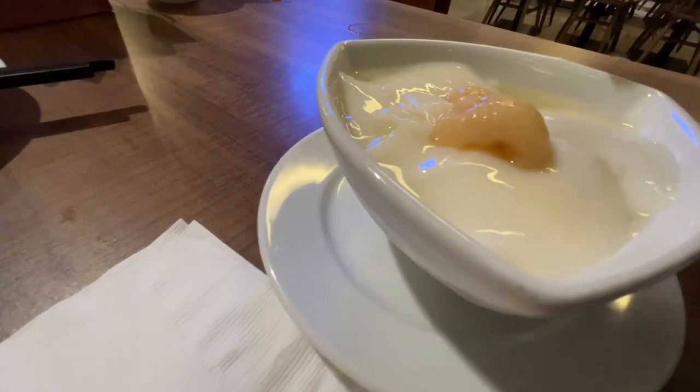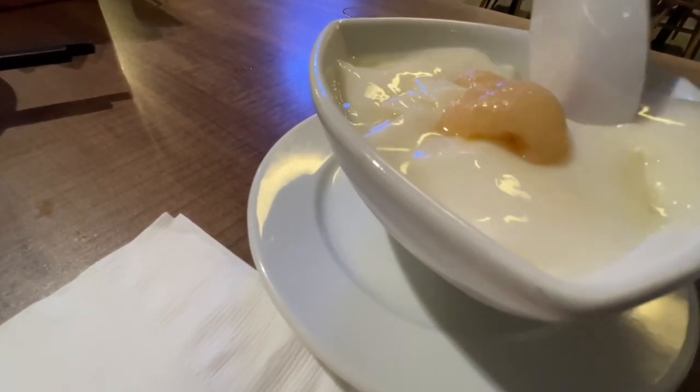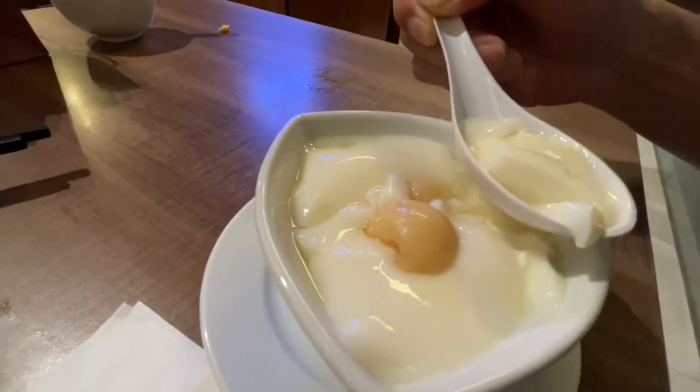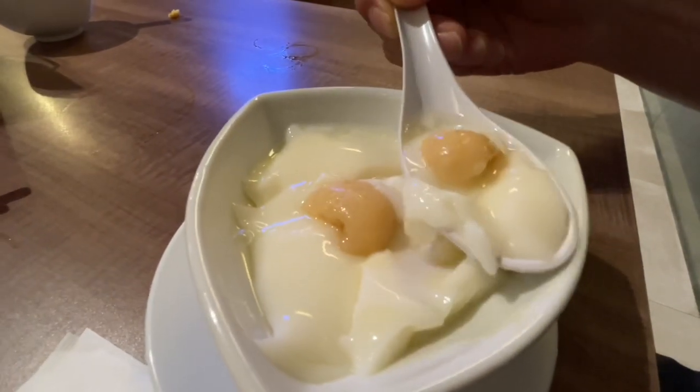For dessert, I ordered one of the most popular Chinese desserts in the Philippines — almond jelly with lychee. This is made with milk and gelatin powder. What makes Shilin's so special is that their almond jelly is so fluffy, just like a cloud.